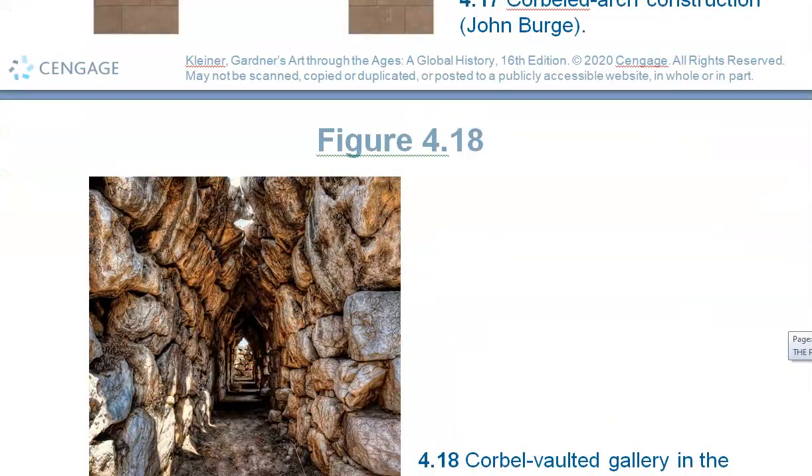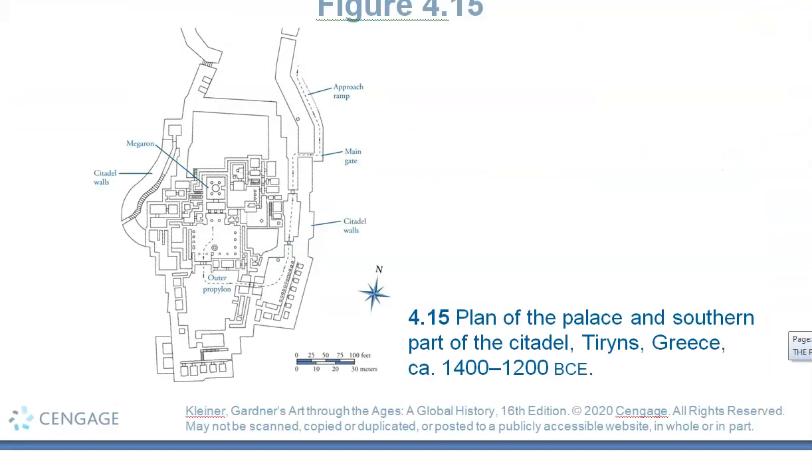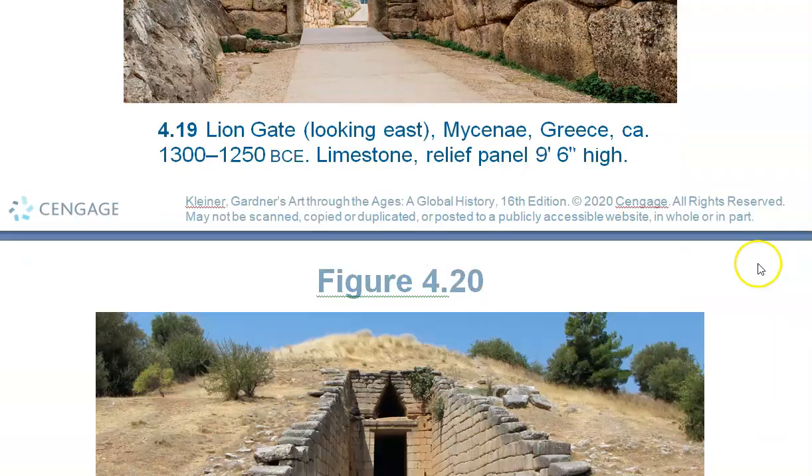Their entire city was built on an axial plan. It circled around the island and they had one entrance to their city — the Lion's Gate. Talk about tough border patrol — imagine soldiers on both sides and you trying to get your cart or chariot through there. Eventually they did build a back door, but this was the only entrance to their city. They started out like the Minoans, very peaceful, but then became more warlike when they encountered a lot of unrest.